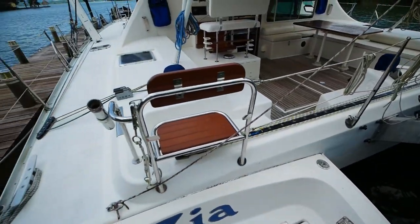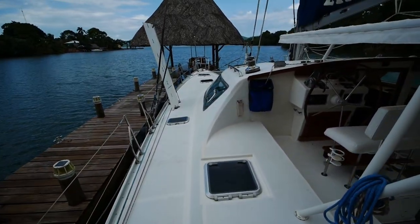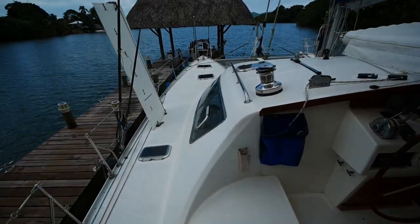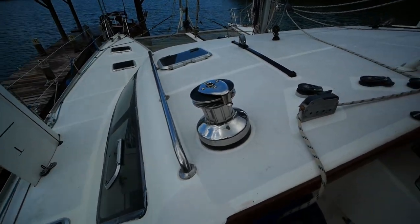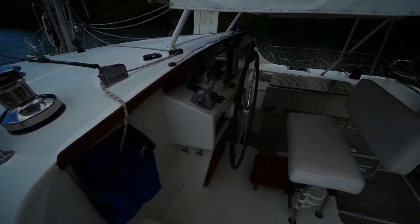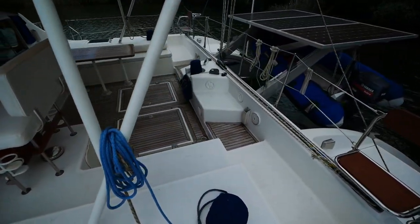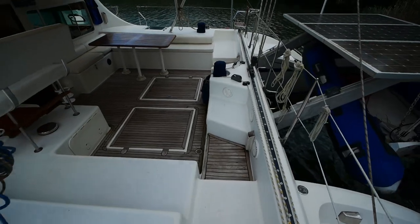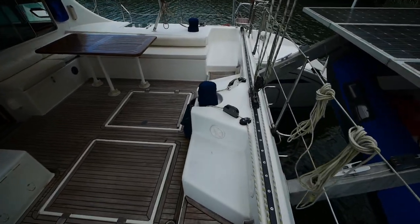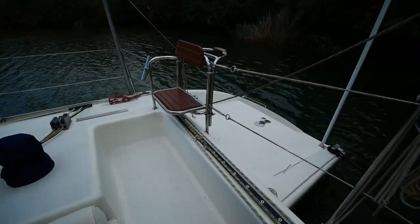Beneath me is the port side Yanmar engine. You'll notice all of the winches on this boat are Anderson winches — this is a two-speed winch, and there's also a pair of one-speed winches. I love Anderson winches: they're nice shiny stainless steel and basically indestructible.